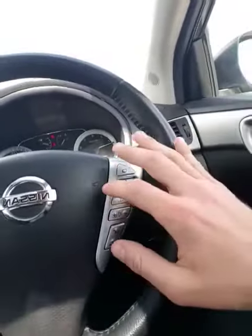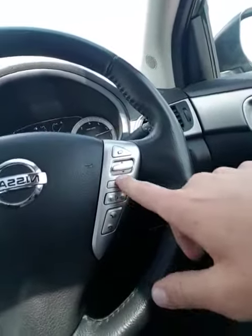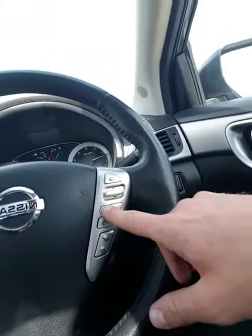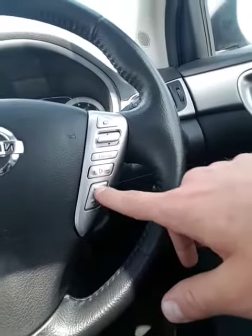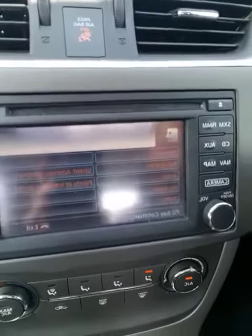Drop the keys because it's push to start. Going left to right, I can access my trip computer right here — important information about my vehicle. I've got my entertainment system right here, which is AM, FM, CD, Auxiliary, and Bluetooth. Here are my Bluetooth controls right here. You can also use Nissan voice commands for any of the following. So that's pretty cool — it's like you're talking to a computer.